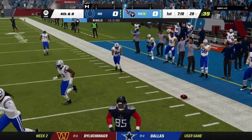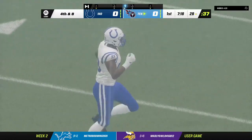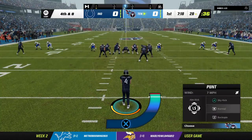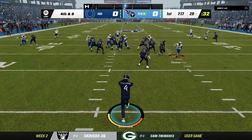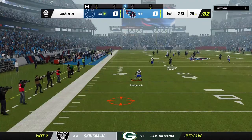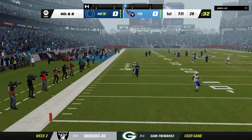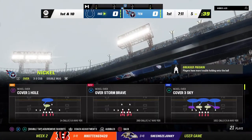Meanwhile, a pass that should have been intercepted winds up falling incomplete. That was an interesting look — as soon as he got outside the pocket, I thought he was going to take off and run for yardage. But what often happens now with these quarterbacks who can move, defenses want to keep bodies in front of them, and I think that discouraged him from taking off and made him try to pass downfield.